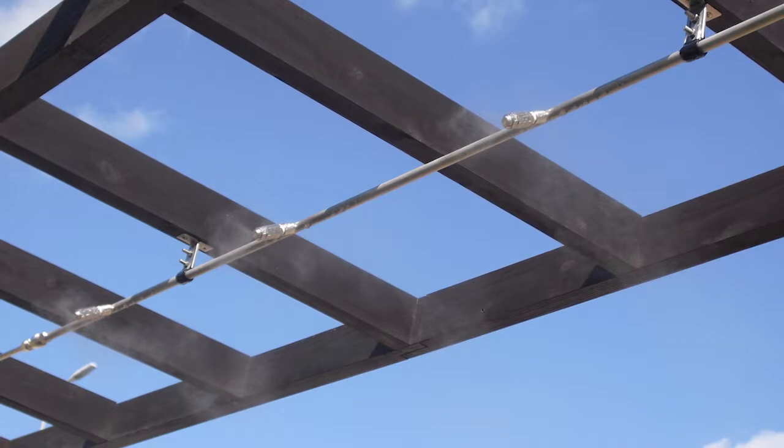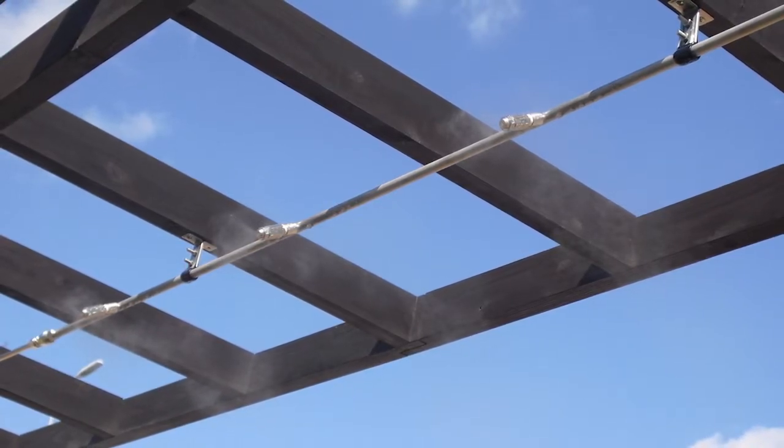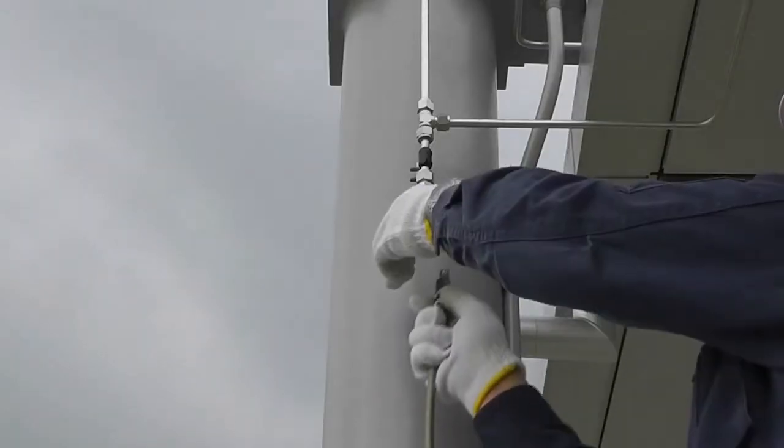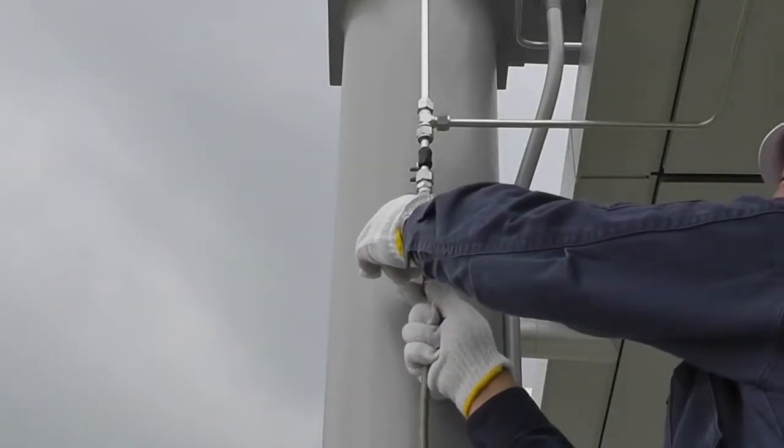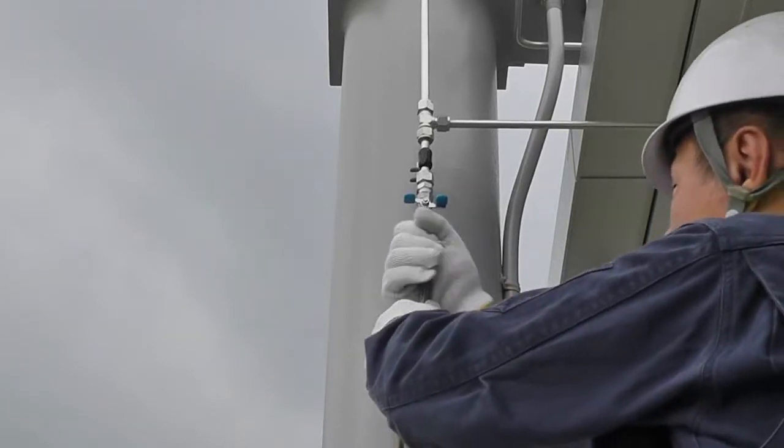The spray unit is made of stainless steel with a high quality look. The couplings and high pressure hoses for each unit have one-touch connections, making it easy to install.